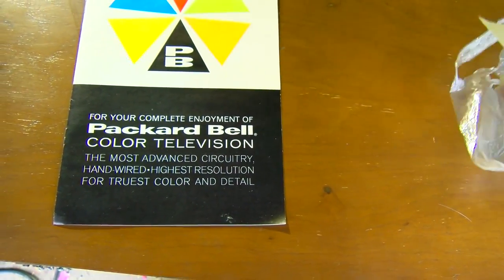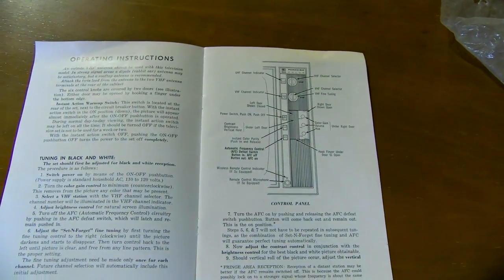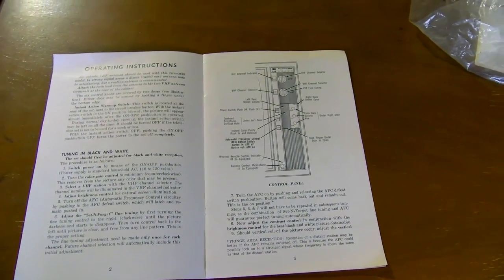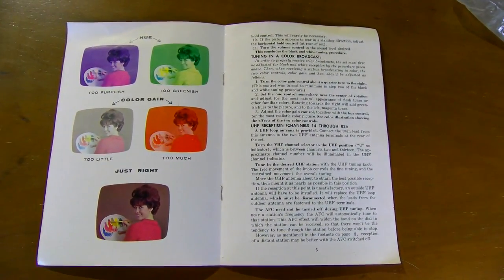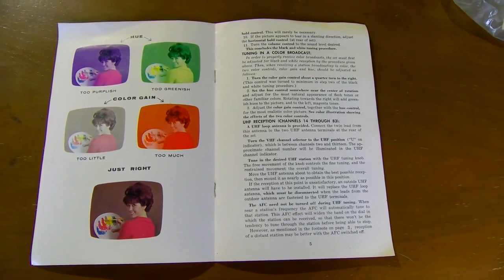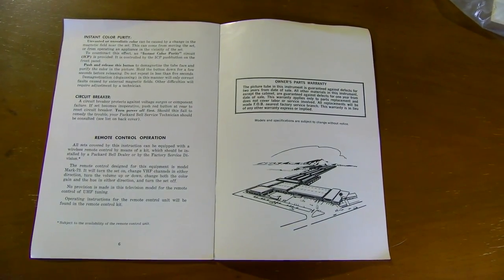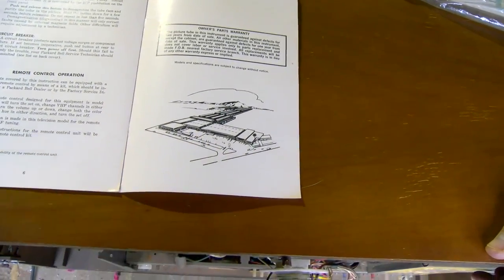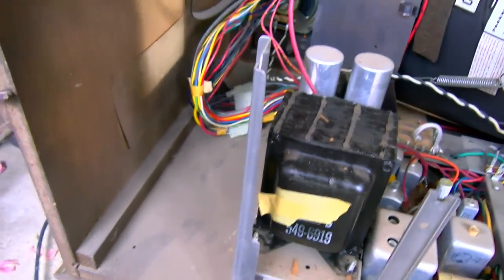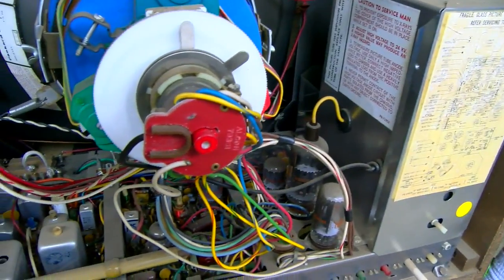The manual mentions complete enjoyment at the highest resolution — yeah, at the time. There's a section on the control panel, and instructions on how to set the hue and color level. There's also a remote control section — there's a picture of what it looked like, and it was huge. But this particular set does not have the remote option.